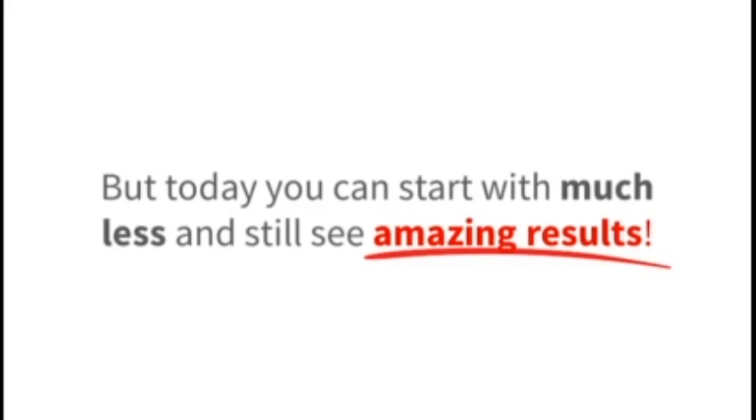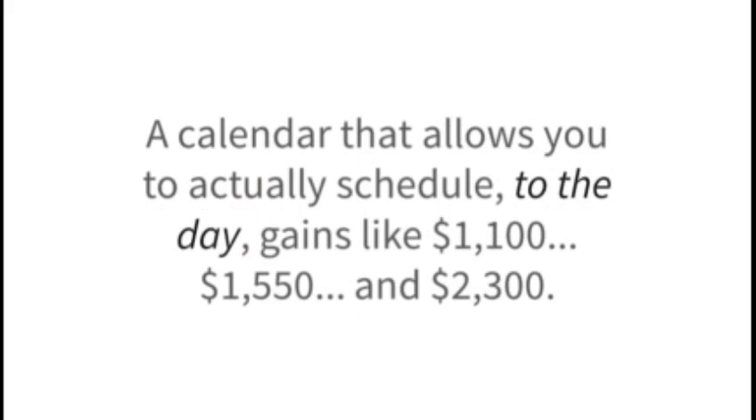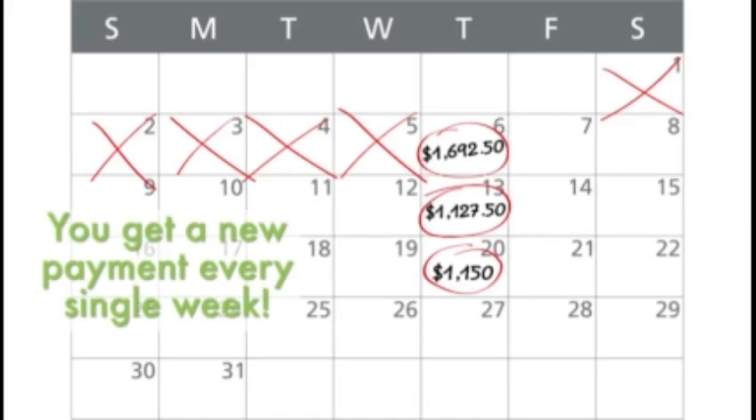I opened my trading account with $50,000. But today, you can start with much less and still see amazing results. Just look here to see what I was able to do with that $50,000 — my account balance grew to $5,345,054.20. And to this day, I continue to build my nest egg using this predictable and consistent approach to building wealth. Trading this way is like having your own profit calendar — a calendar that allows you to actually schedule, to the day, gains like $1,100, $1,550, and $2,300 every single week. The exact amount of your payment changes from week to week, but overall it's averaged out to around $1,692.50.